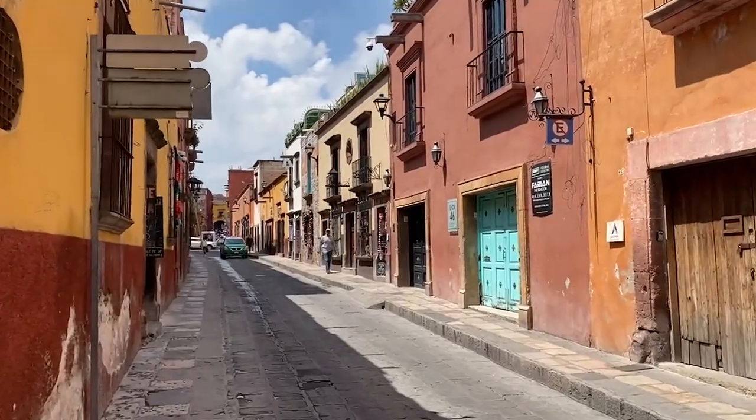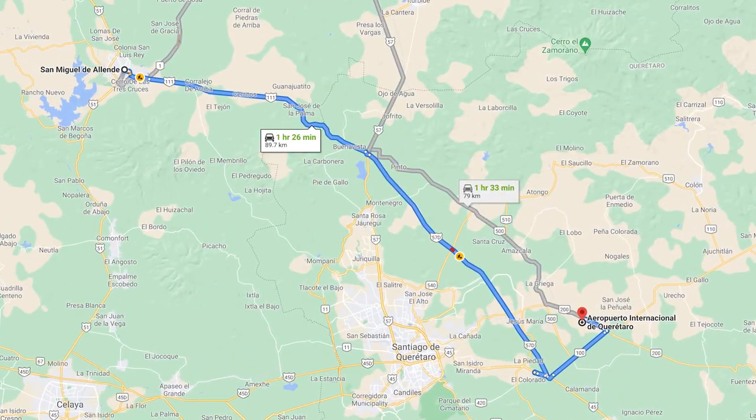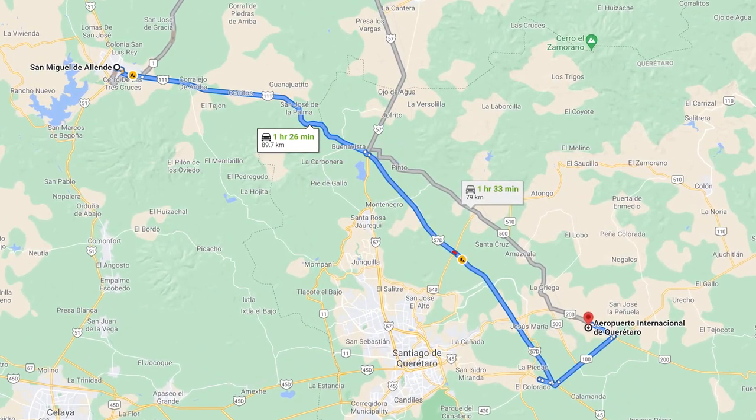So where is San Miguel located? It is located in the center of Mexico in the state of Guanajuato. The easiest way to get here is through the airports of Queretaro, which is QRO, or León. It is not the easiest place to get to because once you get to those airports, you have to take a shuttle — about an hour and ten minutes from Queretaro and about an hour and a half from León. I've left a link in the description for a great shuttle service.